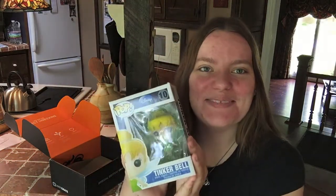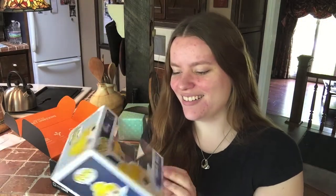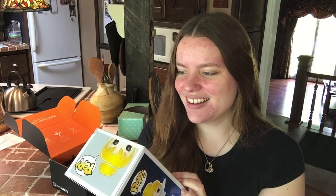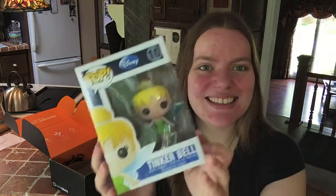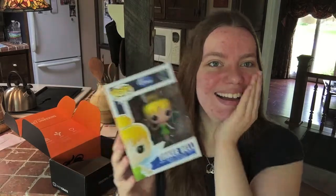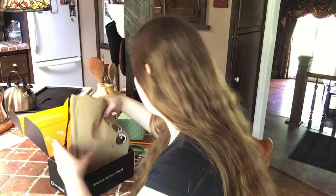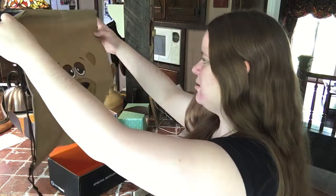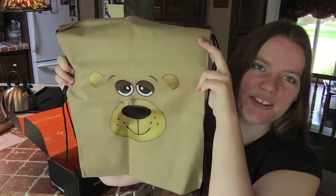Oh my gosh, it's a Funko Pop! I wanted one of these. Look at this — it's Tinkerbell. This is really cool. And then there's a little backpack. Oh, that dirty face. It's super cute.